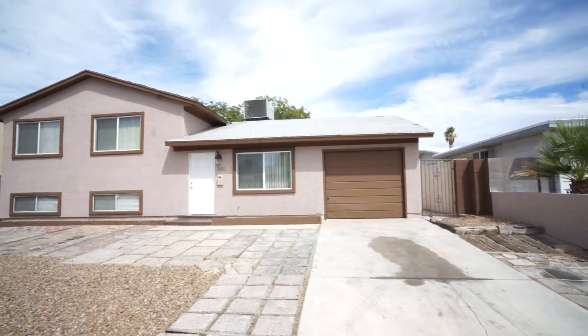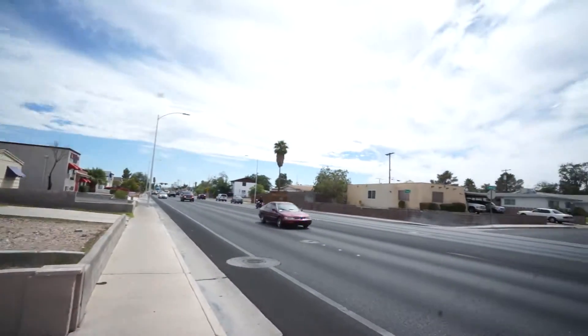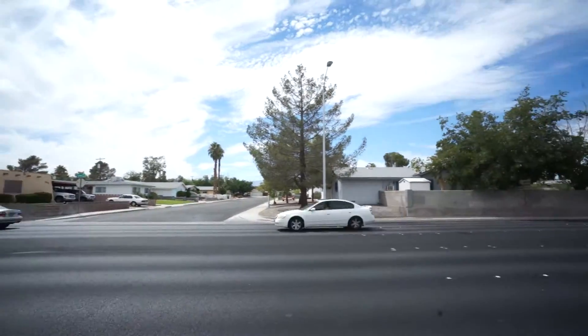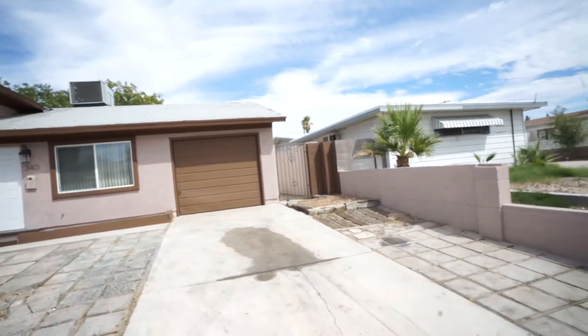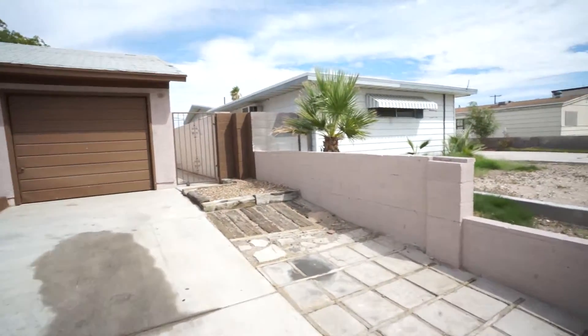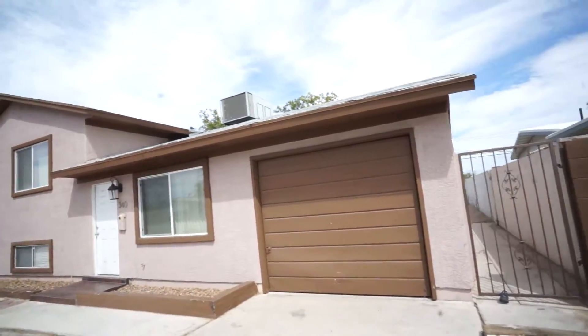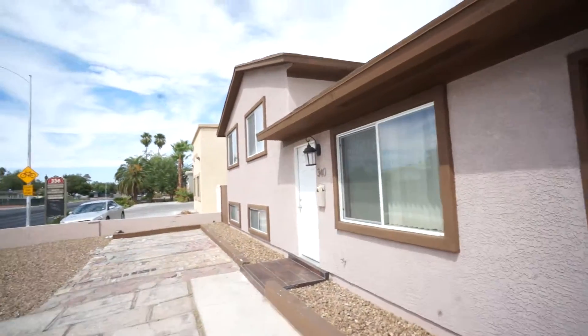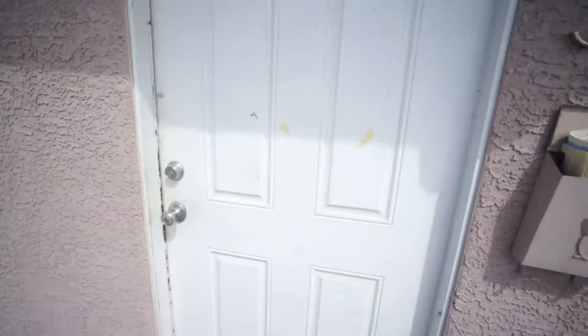I'm at 340 South Jones. In general, I'm not sure I would do anything about the front yard. The front door does need repainting. Mostly this place needs cleaning.